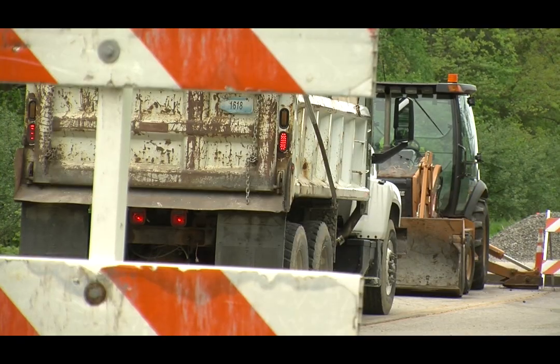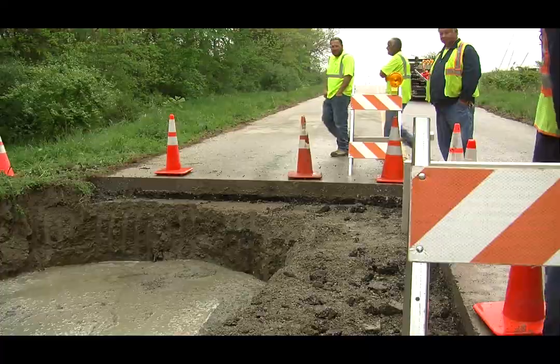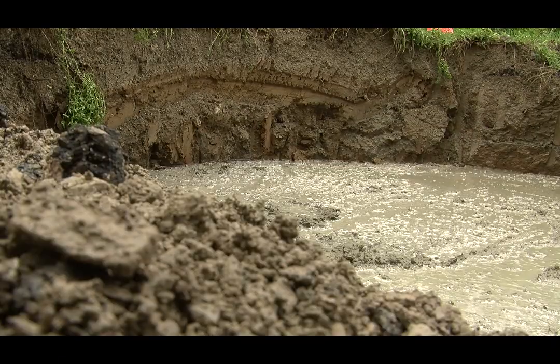Been here 23 years. This is the first one I've come across that's a natural sinkhole. There's no infrastructure running underneath this — no sewer lines or any kind of structure.